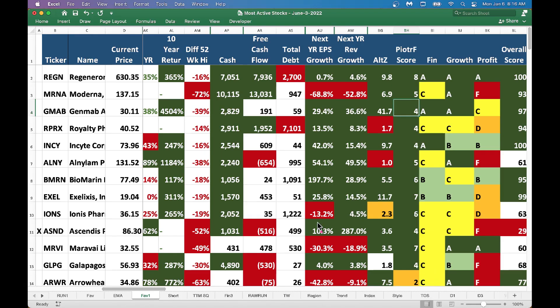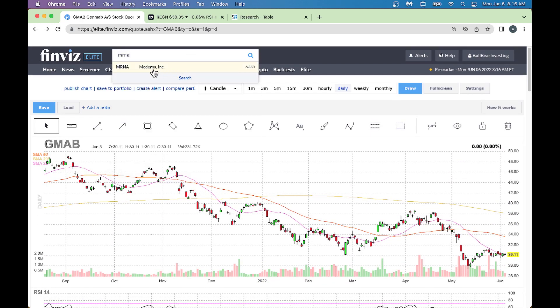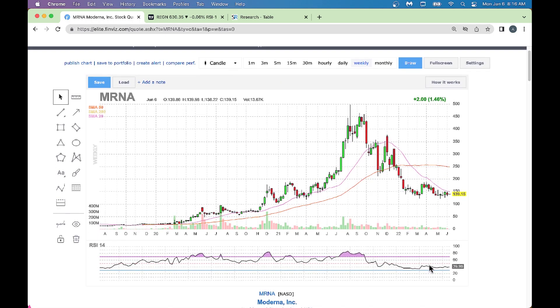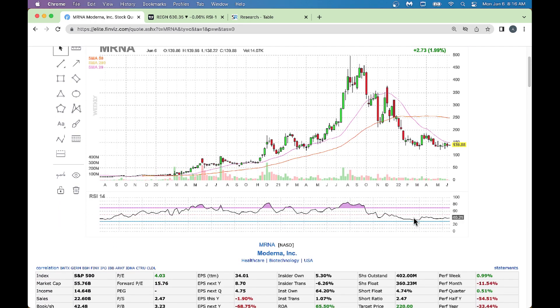Looking at Moderna - you have to be careful with this one. This used to be a COVID stock and with COVID now moderating, it's not doing great. Looking at a weekly chart, the stock came down pretty sharply after around June-July 2021 time frame and now it's kind of consolidating at these levels. It's a good stock, but it's one of those COVID winners that's now giving back its mojo.